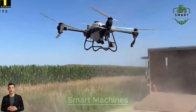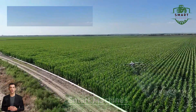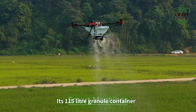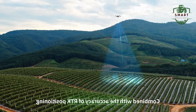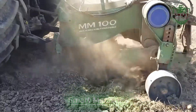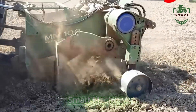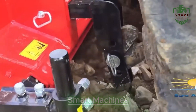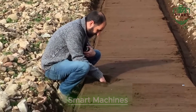We can't talk about advanced farming without mentioning drone technology. Drones are already being used in agriculture to monitor crops, assess plant health, and even apply fertilizers or pesticides. With the ability to cover large areas quickly and efficiently, drones are giving farmers an invaluable tool for managing their land. But perhaps one of the most exciting innovations is the rise of self-driving tractors — these machines can plow, plant, and harvest fields on their own, reducing the need for manual labor.